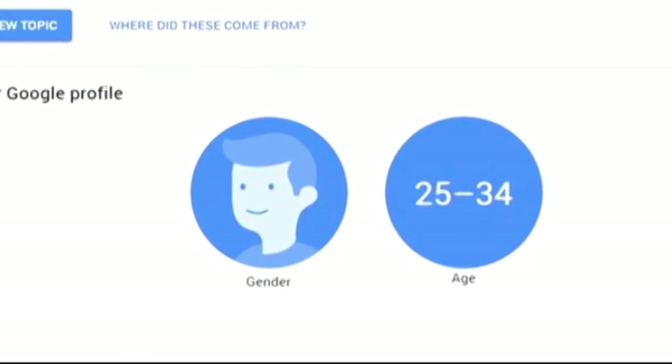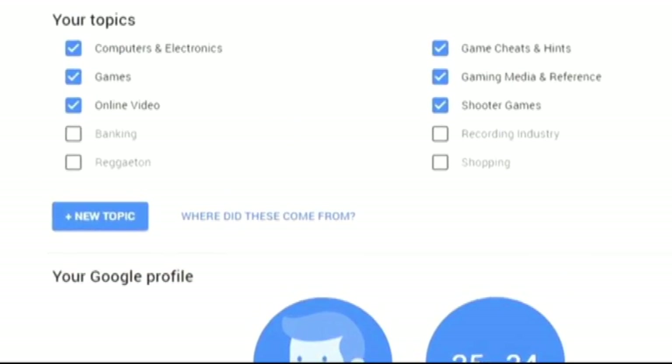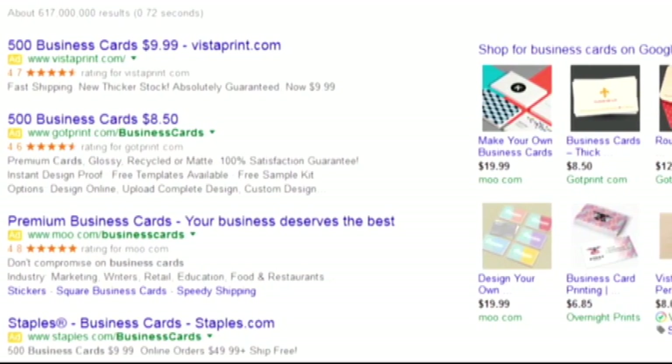The company is giving internet users the ability to submit their age, gender, and topics of interest within their Google accounts. This way it can start to fine tune the ads it displays on searches, YouTube, and other Google services.